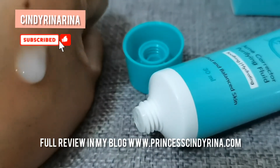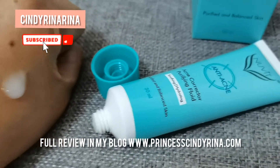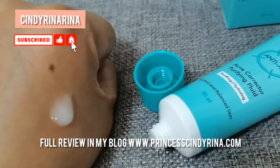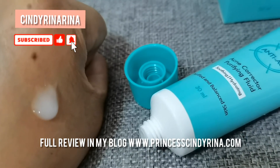Look at the white gel here — it's very lightweight and easy to absorb. I have tried this. You can use it twice daily, morning and evening.